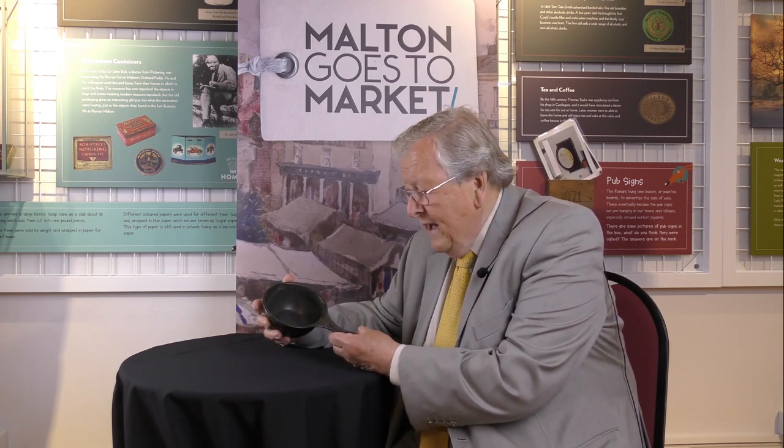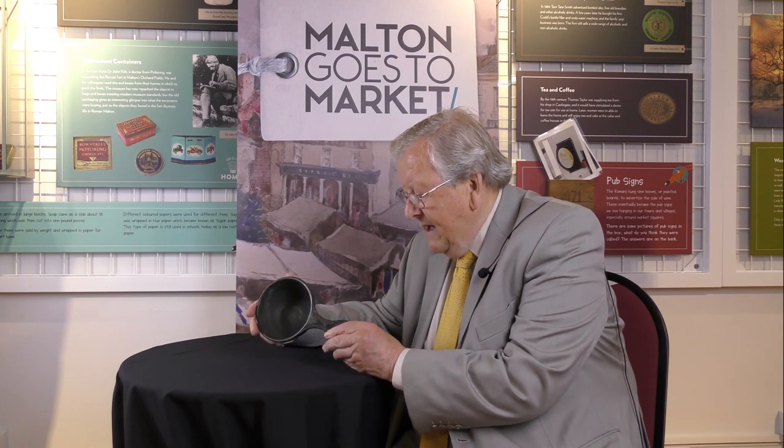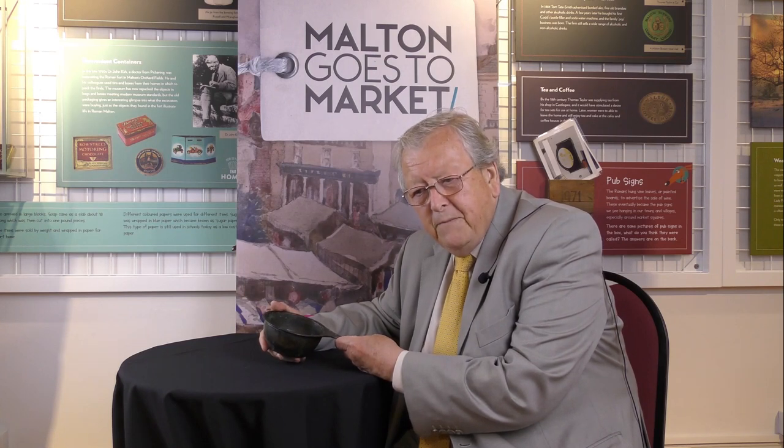But more interestingly in some ways, the person who owned it - who bought it perhaps, or was issued it as a bit of military kit - put his name on it too. So we've got on the back of the pan a little inscription which says Marcus Servinius Super. He was probably one of the military staff in the Roman fort at Malton in the first, second, third and fourth centuries AD.